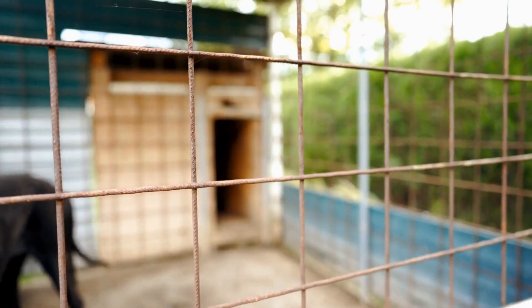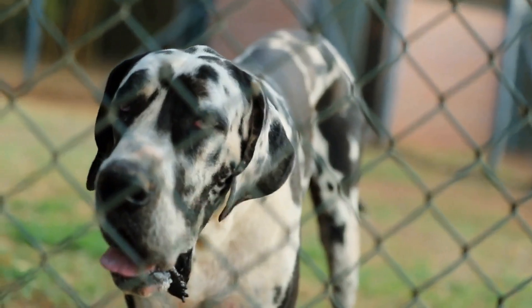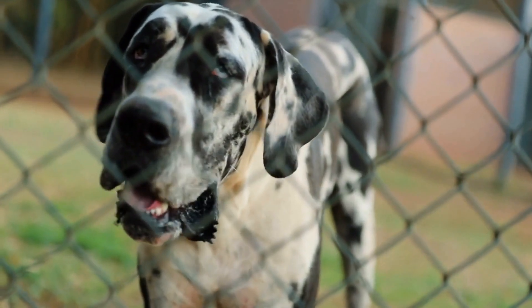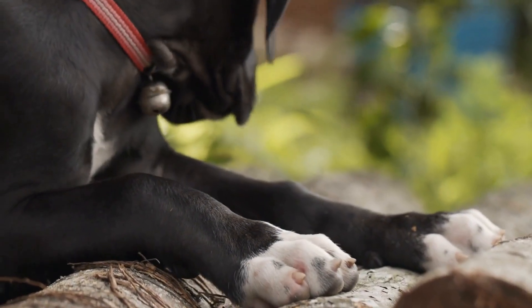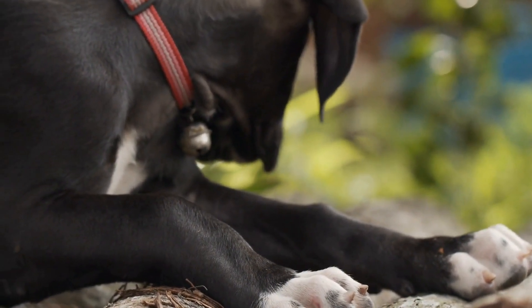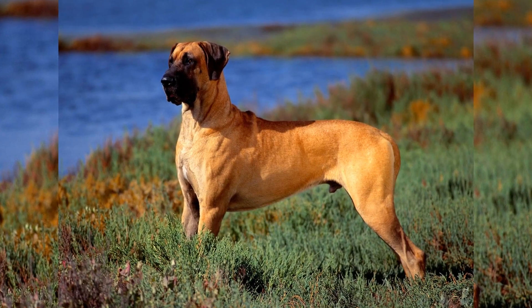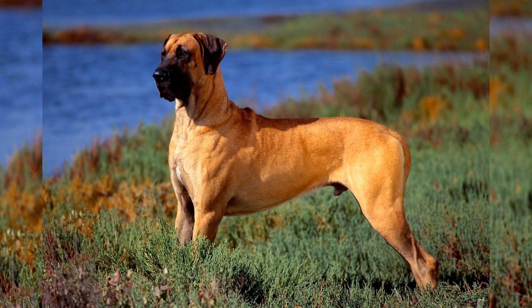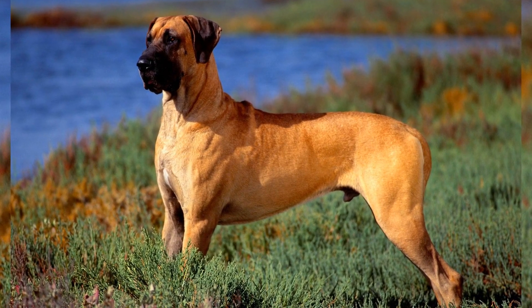While at the facility, take the time to observe the temperament of the dogs. Great Danes should be friendly, outgoing, and well-socialized. If the dogs seem fearful or aggressive, it may be a reflection of poor breeding or inadequate socialization. A reputable breeder will make it a priority to raise puppies in a loving and nurturing environment, ensuring that they are well-adjusted and confident.